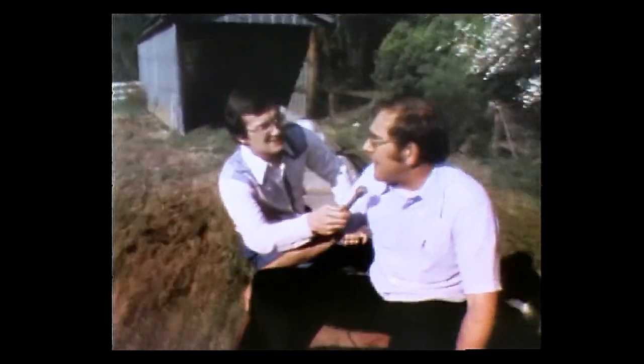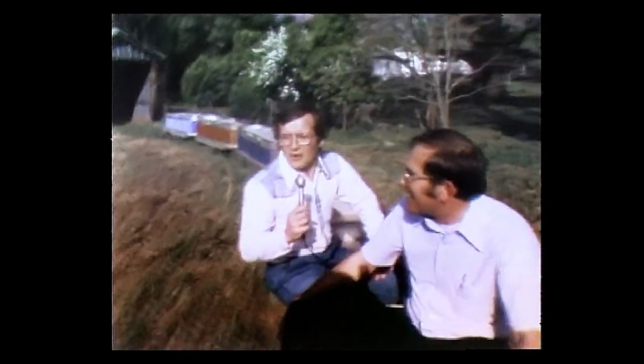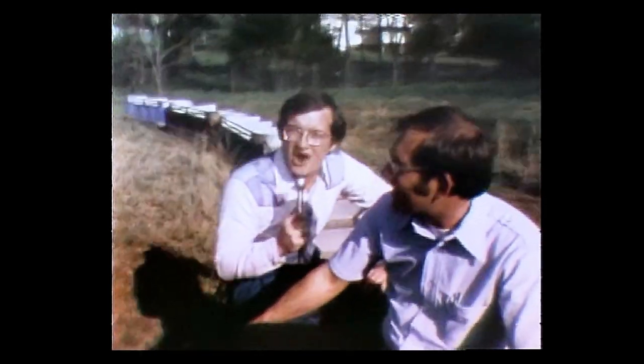Mr. Hunter, what are you going to build next? Well, if we can find a back axle out of a tractor or something, and an electric motor, we'll make them something. With the folks from the Lions Club in Washington, Georgia, and what has to be the smallest carnival in the state, I'm Andy Johnson.